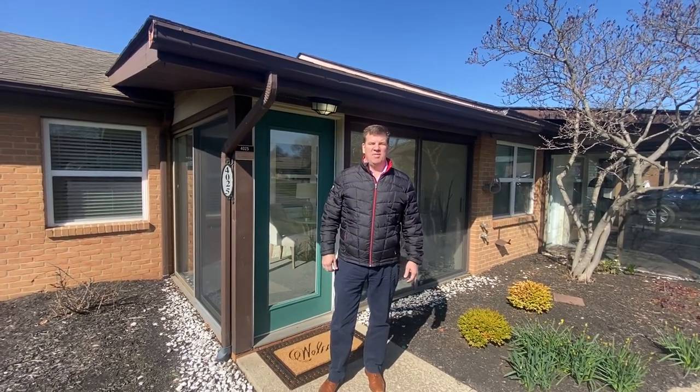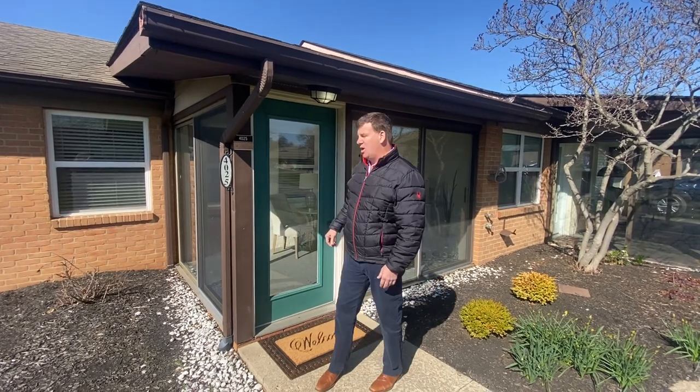Good morning and welcome to Otterby for another Home of the Month video. Today we're going to feature one of our West Court Studios. This is a fantastic unit. It comes with a detached garage which is very spacious — 10 feet by 23 feet. Let's go in and take a look at this home.